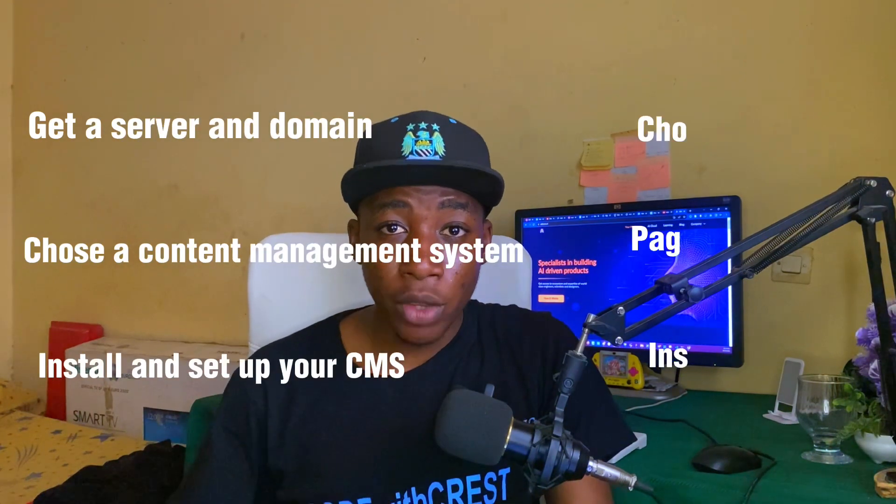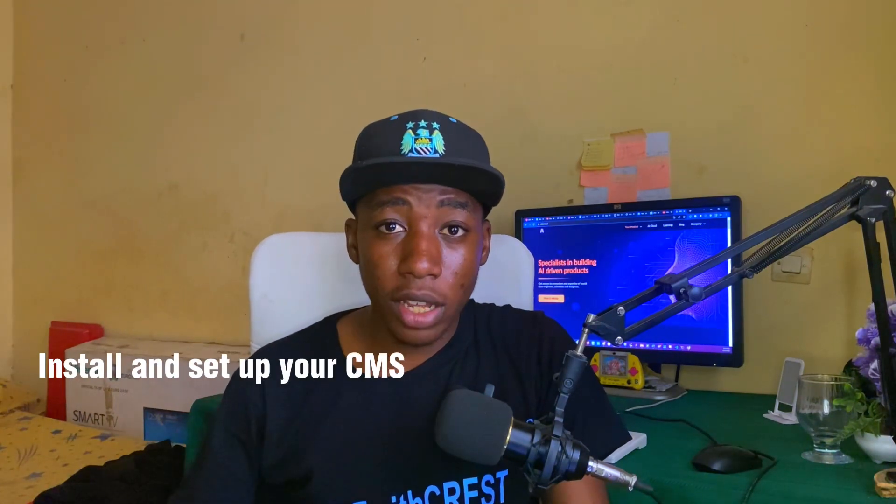To create your own website without writing any line of code, we're going to talk about six main steps. Step one is to get yourself a hosting and a domain name. Hosting is simply a house where your website sits, and the domain name is the name given to your website, such as codewithchris.com.